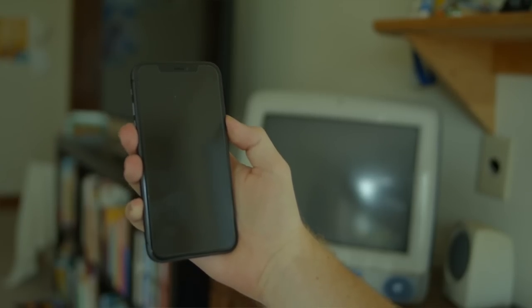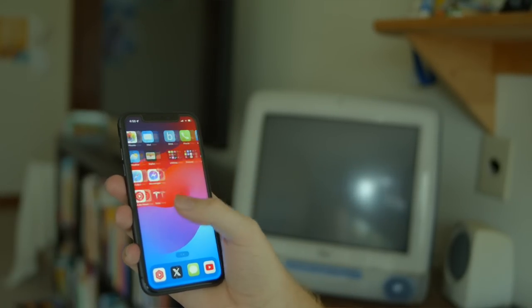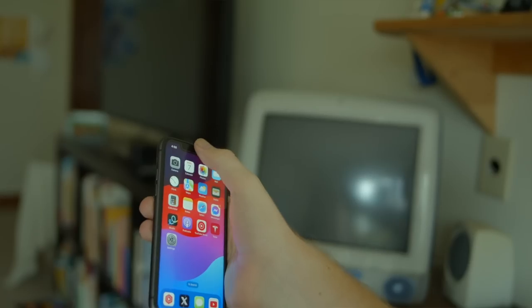This doesn't honestly feel all that different from my 13 Pro Max experience, because I've used smaller phones and had the home button for a while. Now that I've gone back to Face ID, I'm reminded how much I love it. And gesture control is so much more satisfying and fluid.